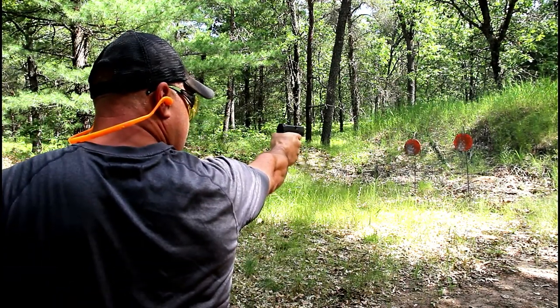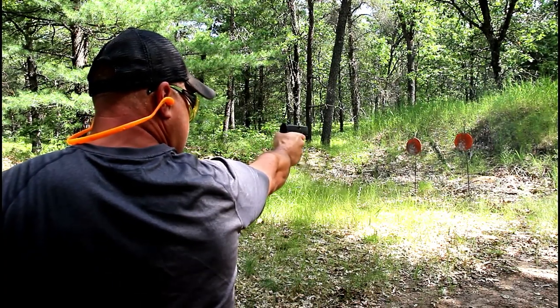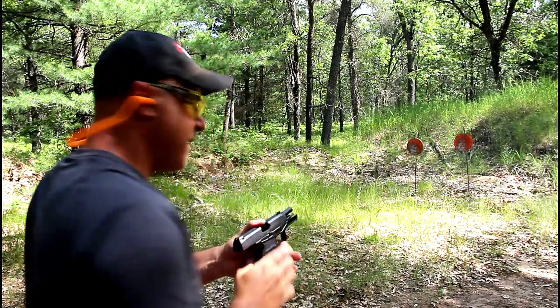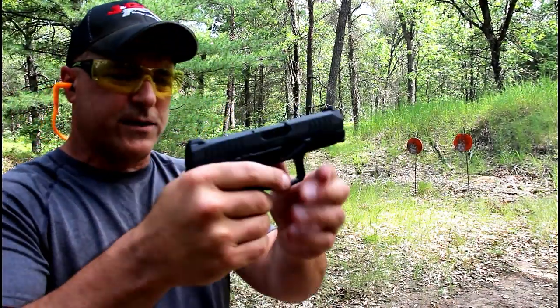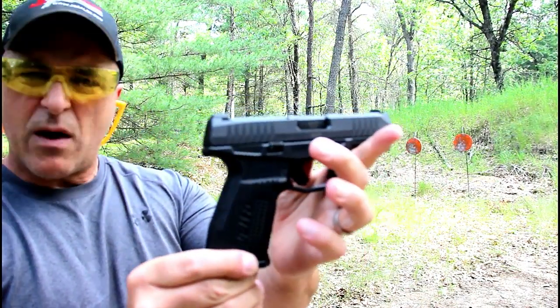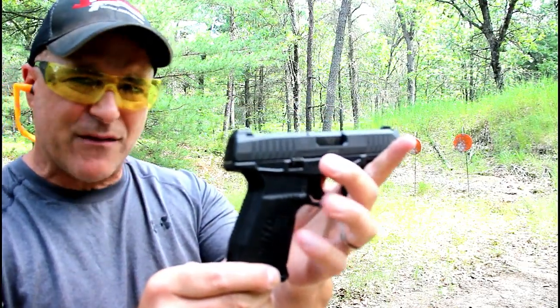I like the way this gun handles. And there it is, Rex Delta, priced right, right around four and a quarter. Very nice handgun, happy to have it.